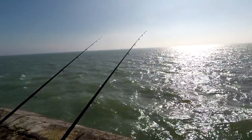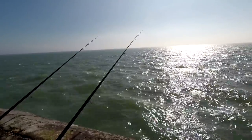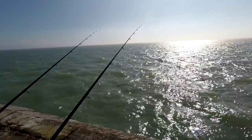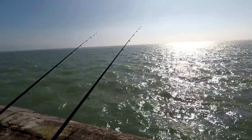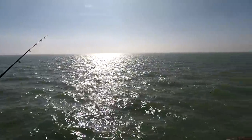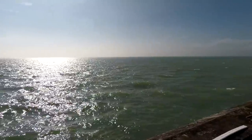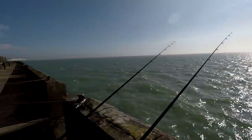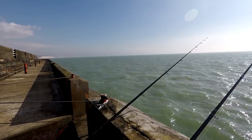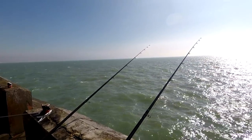I've had a couple of nice flounders now — 35cm, 34cm, and I've had a 26cm plaice. So hopefully a bigger plaice is going to turn up soon. I've been dropping the little light rod down the edge now and then but no joy down there — but we'll keep going.